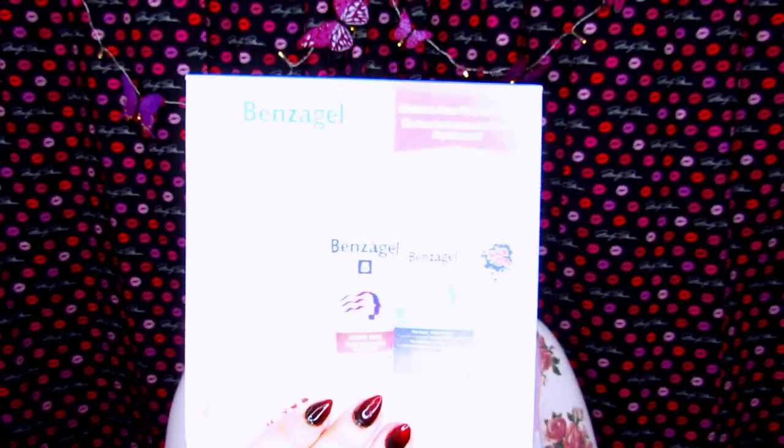So today is part three, the third week check-in with the Benzajel 3-in-1 Acne Treatment Kit. If you aren't completely caught up with this series, I will have week one and two as well as the introduction video to this series listed in the description box down below, so you can catch up before I get into this one. So let's dive right into this week's video.